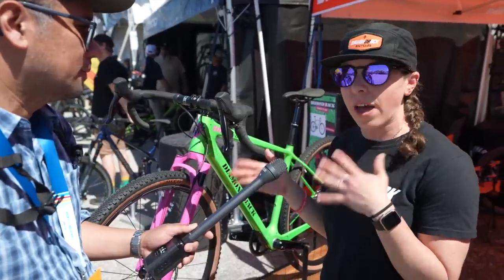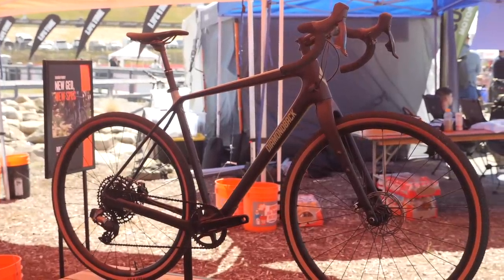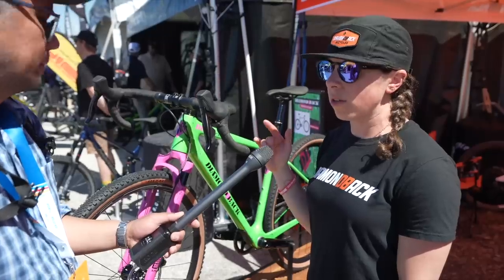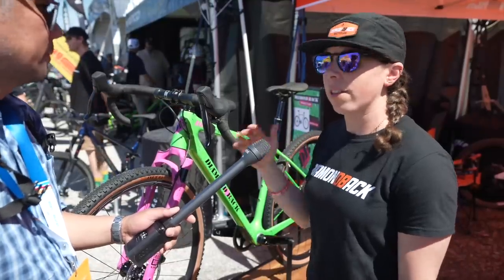All of our new Honjos — five alloy and three carbon — we changed the geometry significantly. A couple of them can fit a suspension fork, as you'd see here, and some are fully rigid. It's a slightly longer top tube and shorter standover, but one alloy and one carbon will each have a suspension fork, and the rest are fully rigid.